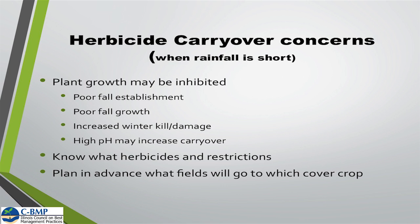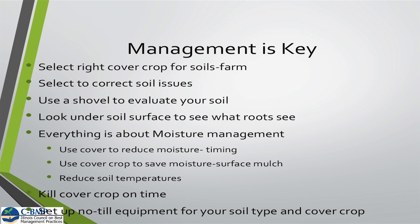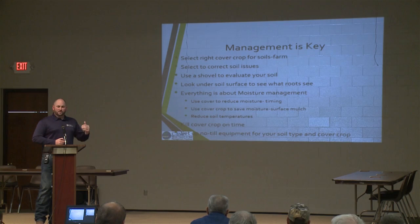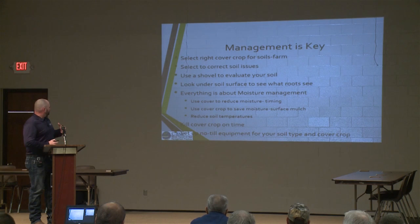Management is the other key. Select the right cover crop for your soils and your farm, and select to correct those soil issues. Use a shovel — evaluate your soil and know what's going on: know if you have compaction layers, what your soil structure looks like on that farm, and see what those roots are seeing and what your rooting depth is like. We can use cover crops for moisture management in the spring — to take moisture out of the soil — and later use that cover crop to mulch the soil and keep the soil surface at a lower temperature.